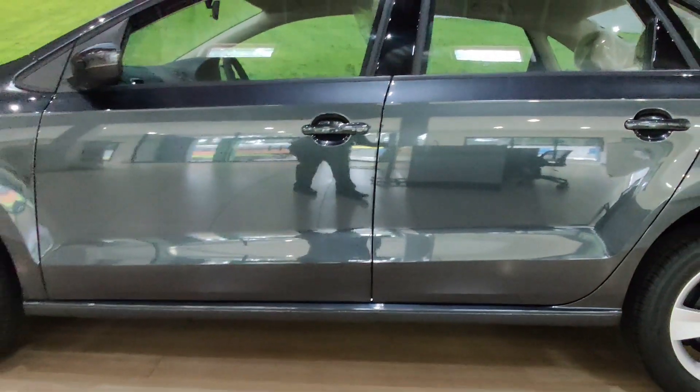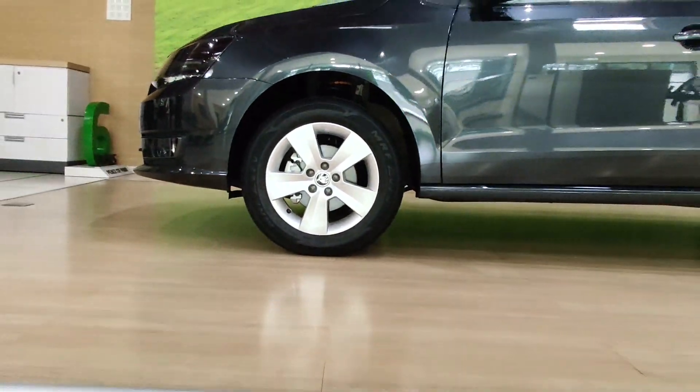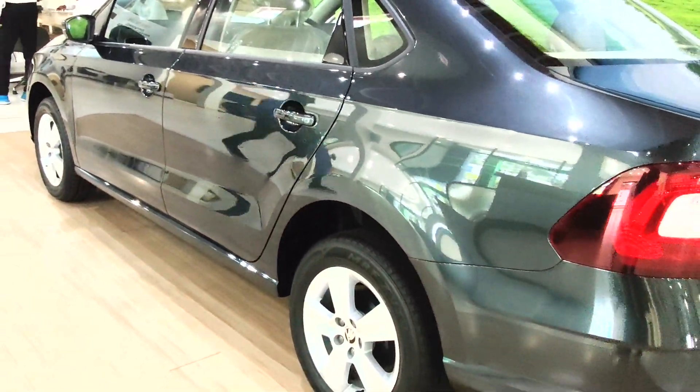Speaking about the side profile, the vehicle has not undergone a significant change in terms of design. You get 15-inch alloy wheels with a simplistic yet elegant design. Apart from that, there is a straight line that starts from the front fender and goes on to connect the boot lid.